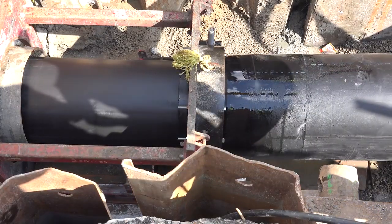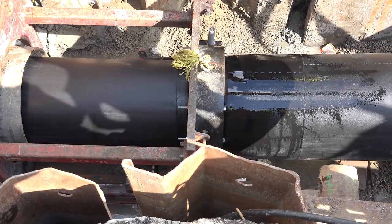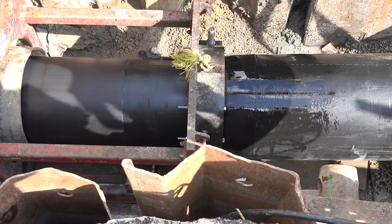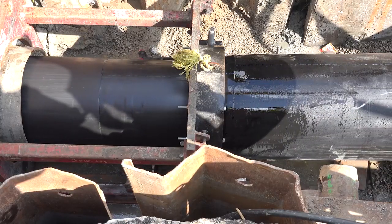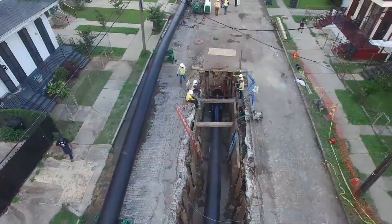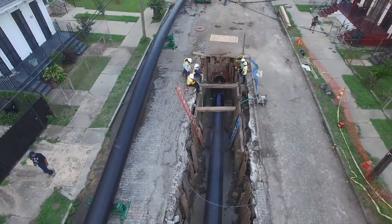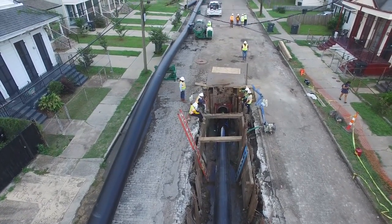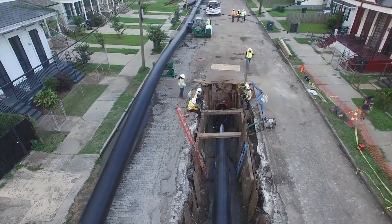Before entering the host pipe, the HDPE passes through the compression fit die, which will temporarily reduce the diameter of the HDPE pipe. This reduction allows clearance for the HDPE pipe to be pulled through the host pipe. As the HDPE is pulled through the host pipe under tension, it remains in its reduced state. The pipe remains fully elastic throughout the reduction and installation process and within ASTM standards.